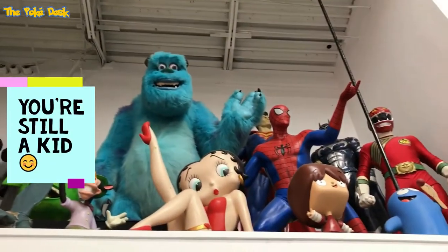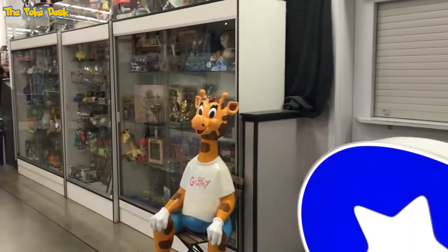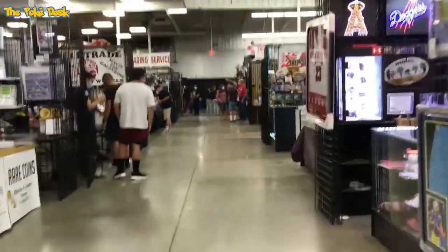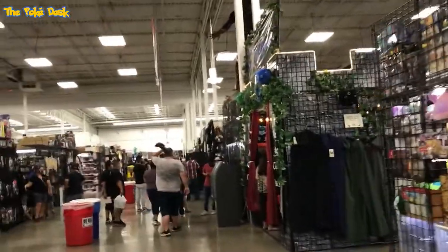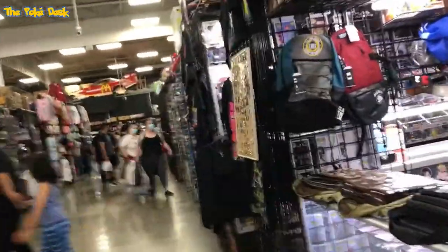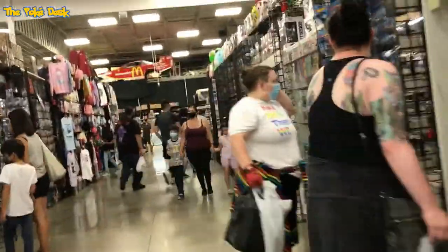Some Star Wars stuff with sealed product, statues and life-size ones. More display cases, and here's the actual show — a bunch of vendors, a bunch of booths. This is a permanent setup, open every Wednesday, Saturday, and Sunday. I'm just walking around random aisles to give you a small overview of all the stuff they have.